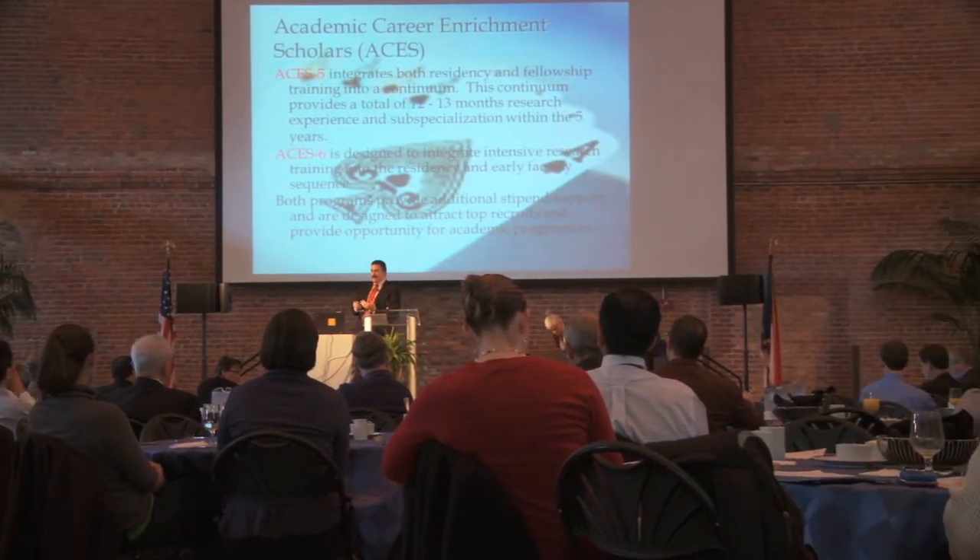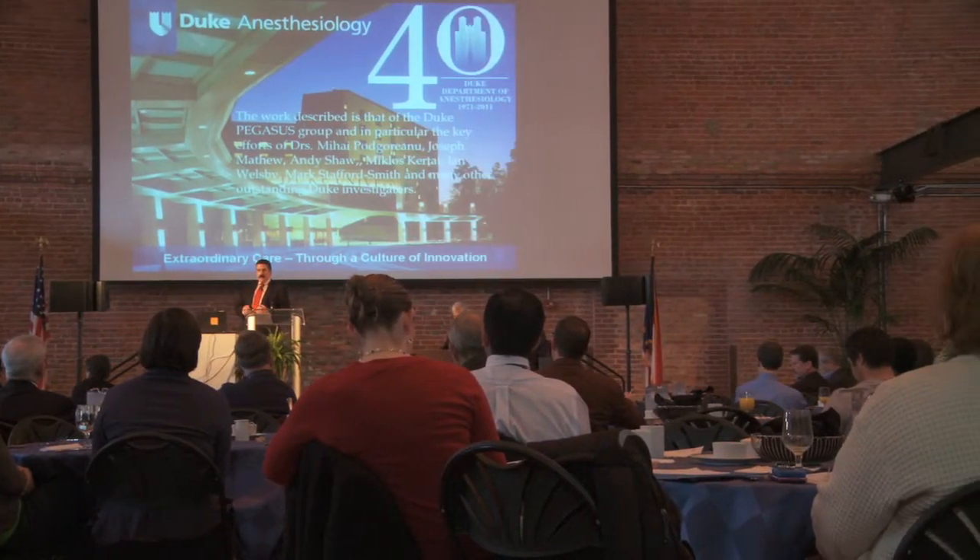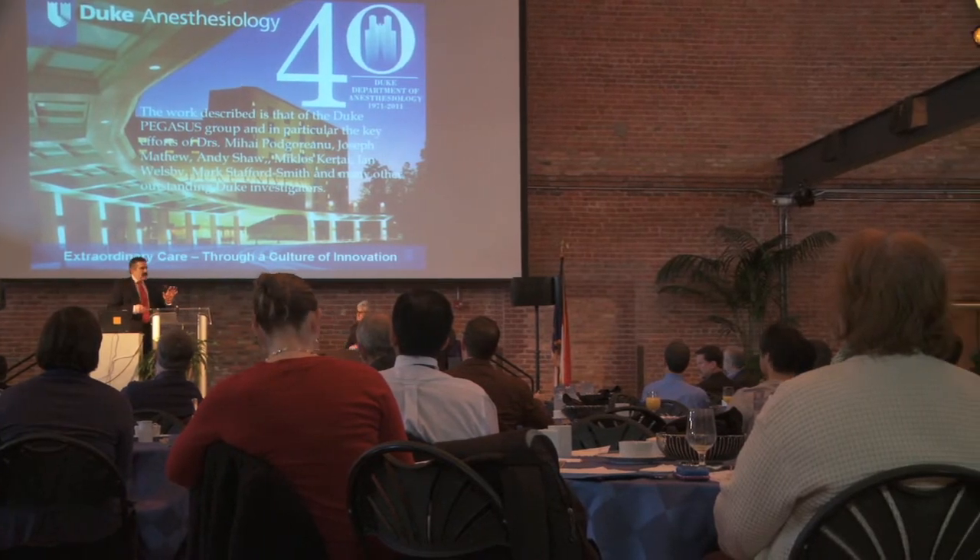Department Chairs, Vice Chairs of Research and professors representing each of the school's 13 clinical departments offered synopses of their work and recent achievements. Many of the presentations were followed by short, engaging question and answer sessions.